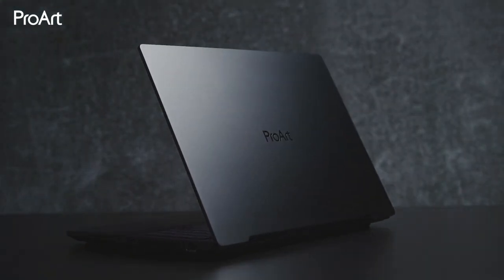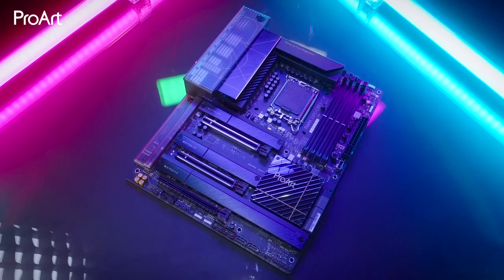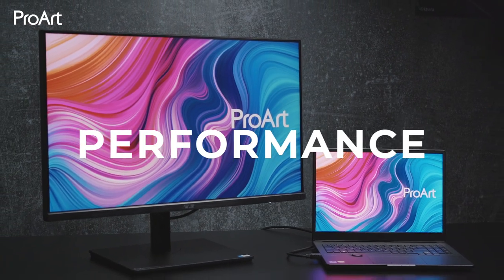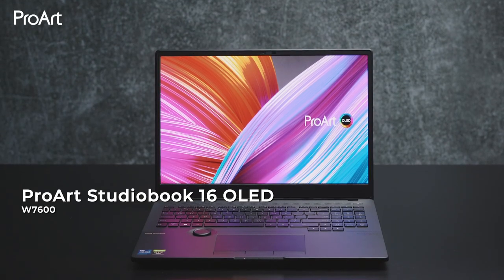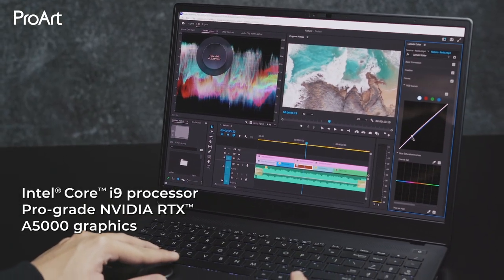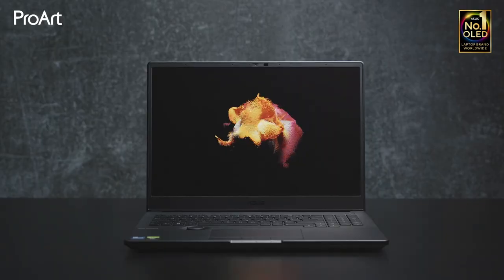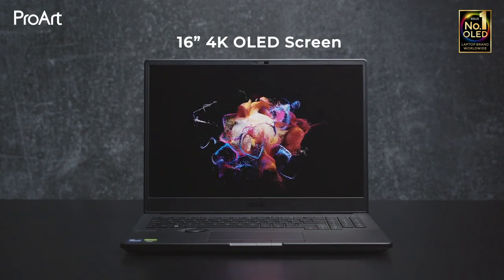ASUS ProArt Series is an ecosystem of laptops, peripherals, and components, supercharging workflows with reliable workstations built for extreme performance. ProArt Studio Book 16 laptops are designed for leaders and innovators who work on complex creative projects, letting you push every boundary to achieve the best creative experience you never thought possible — with powerful internals, a 4K OLED display, and massive amounts of memory.